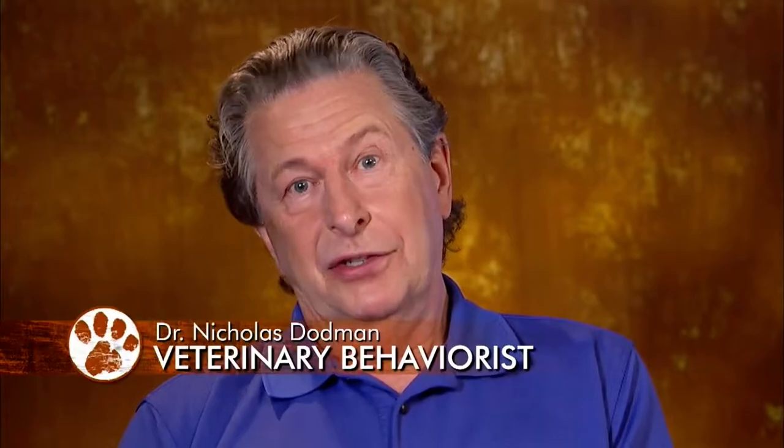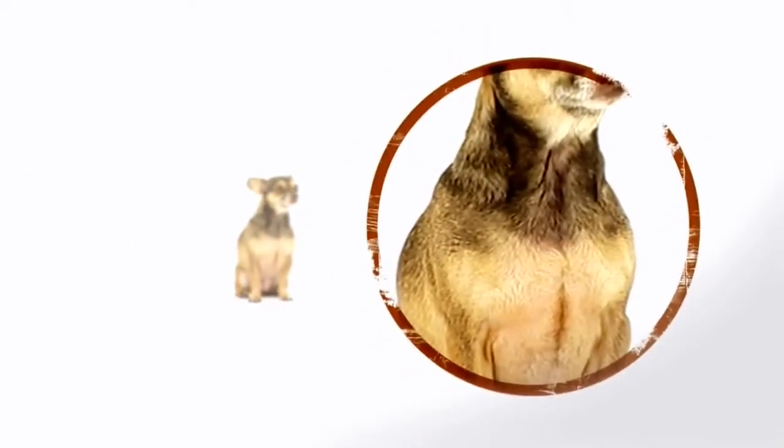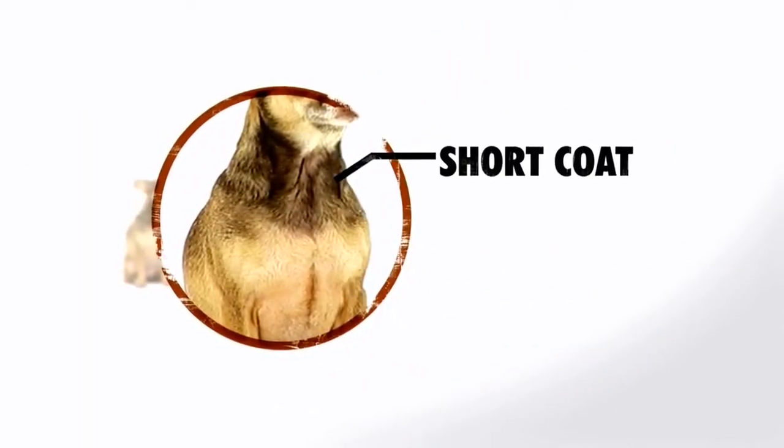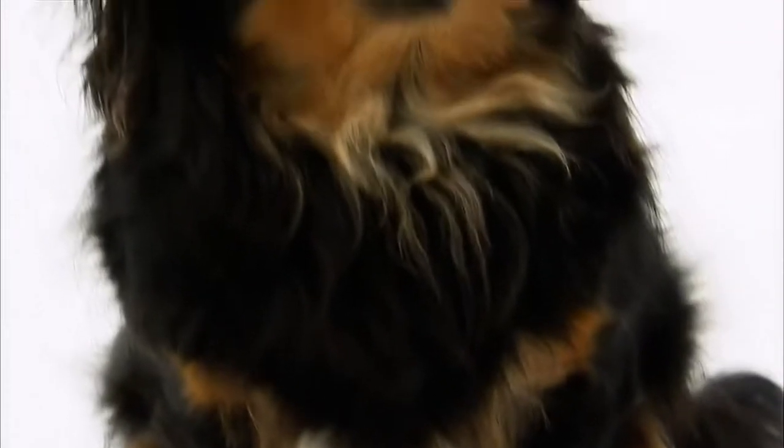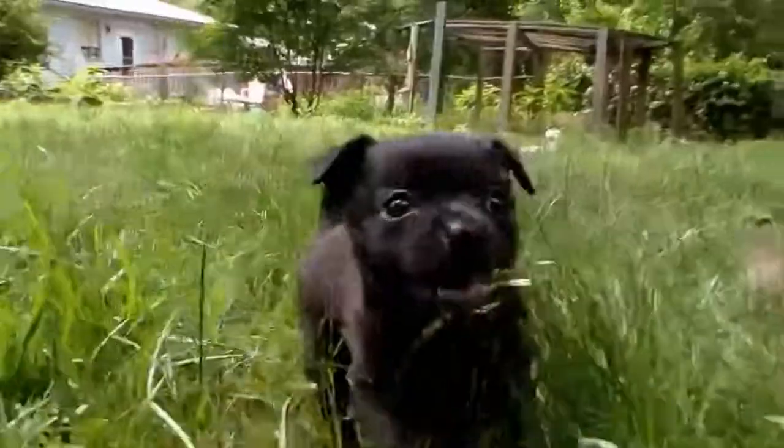Dachshund fans will recognize the long body and short legs. Tiny and cute with big ears who likes to sunbathe — that's your Chihuini. Chihuinis with short, smooth coats are the norm and are a good choice for people with allergies. Longer-haired Chihuinis are not uncommon, though, and coat colors include combinations of brown, black, and white.